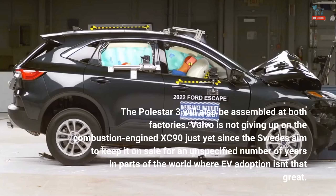Volvo is not giving up on the combustion engine XC90 just yet, since the Swedes aim to keep it on sale for an unspecified number of years in parts of the world where EV adoption isn't that great.